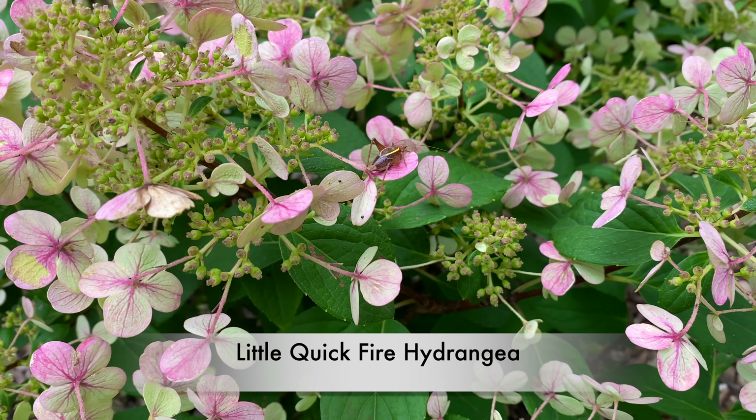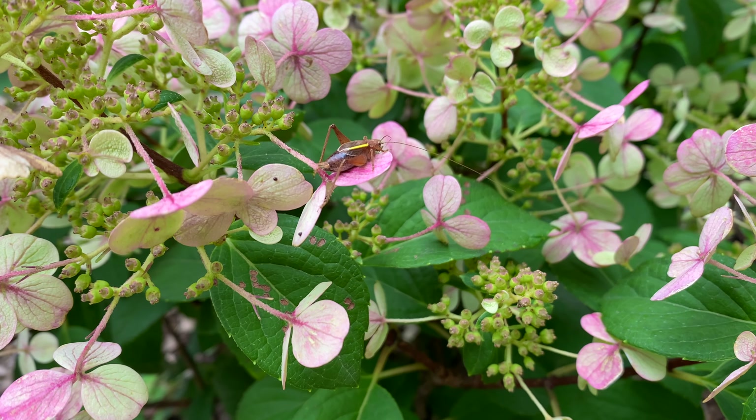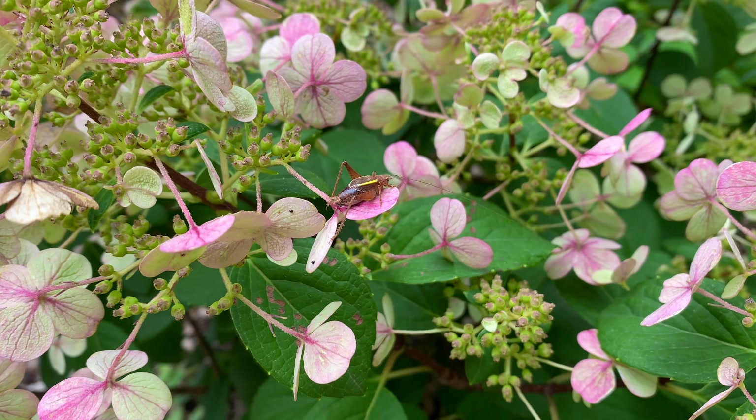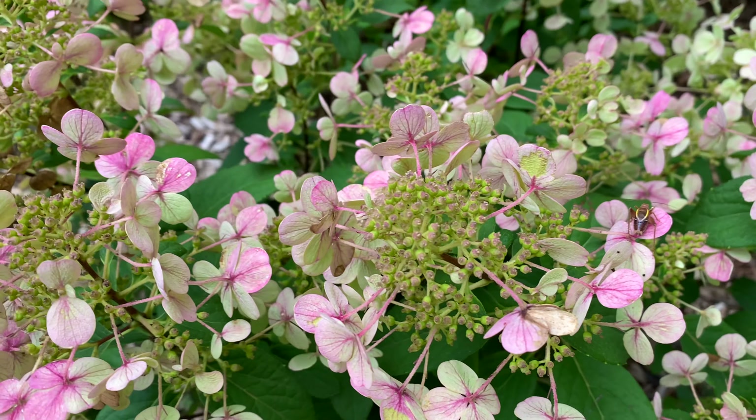I had to circle back again to the Little Quick Fire Hydrangeas because I saw this guy — I think he's a cricket, I'm not really even sure. But it's worth another look. These are so pretty.